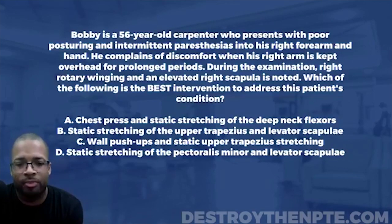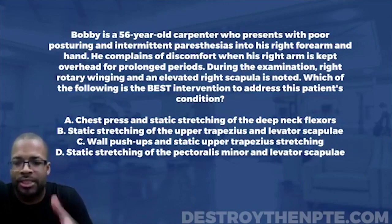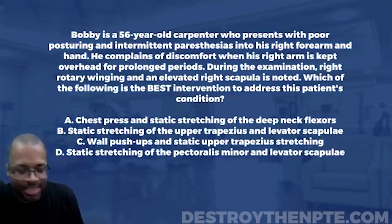Answer A is chest press and static stretching of the deep neck flexors. B is static stretching of the upper trapezius and the levator scap. C is wall push-ups and static upper trapezius stretching. And D is static stretching of the pectoralis minor and the levator scapulae.